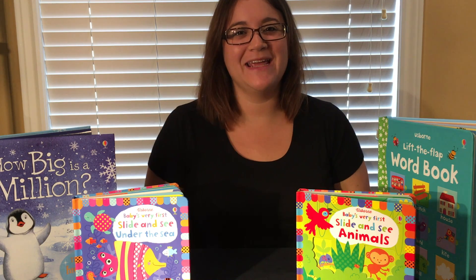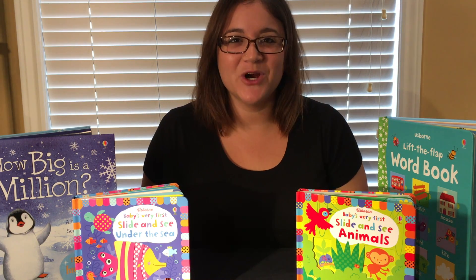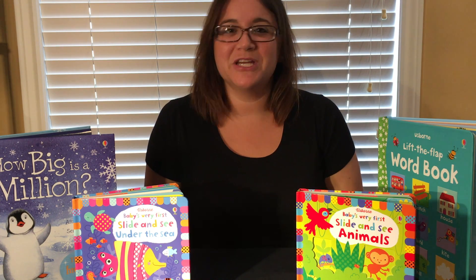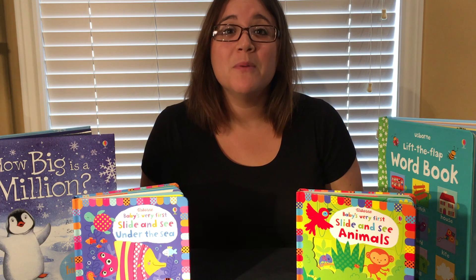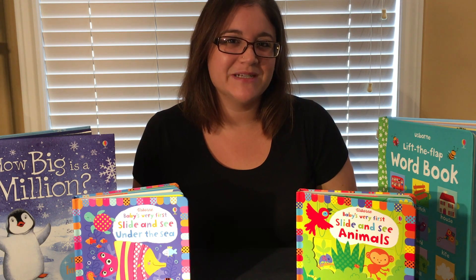Hi everyone and welcome to the party! My name is Jill and I'll be your Usborne Consultant for today. As a kindergarten teacher, as soon as I saw these books I fell in love and I wish I could show you every single one, but we have over 2,000 titles so for today I'm just gonna show you some of my favorites. I hope you enjoy.